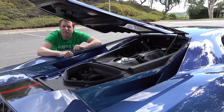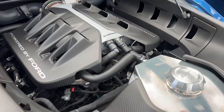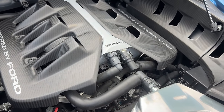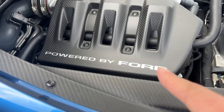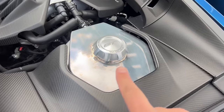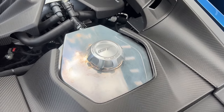Despite that muscular supercar sound, it is indeed a V6, and it says EcoBoost on it as a reminder. It also says 'Powered by Ford,' which is a cool touch that Ford has put on some of its performance car engines. I also love the oil cap, which says GT right in the middle, facing the right direction.